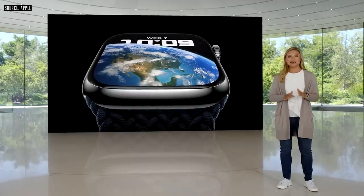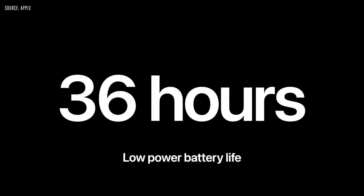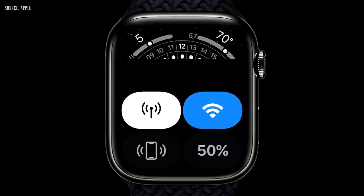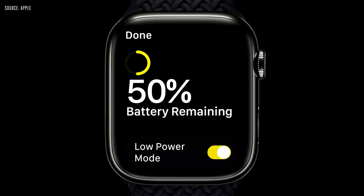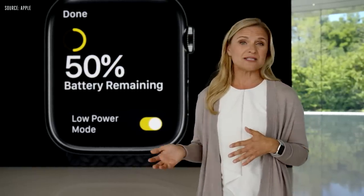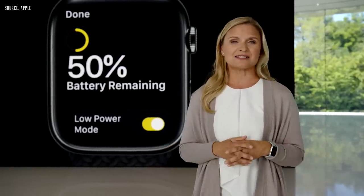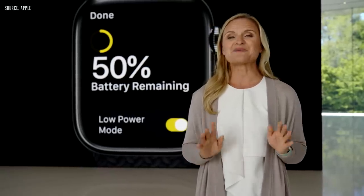Apple Watch Series 8 still has all-day, 18-hour battery life. We're introducing Low Power Mode, which can give you up to 36 hours of battery life on a full charge. Low Power Mode maintains many of the core features of Apple Watch, like activity tracking and fall detection, while temporarily disabling other features, like always-on display and auto workout detection. Low Power Mode is available on Series 4 and later running watchOS 9.